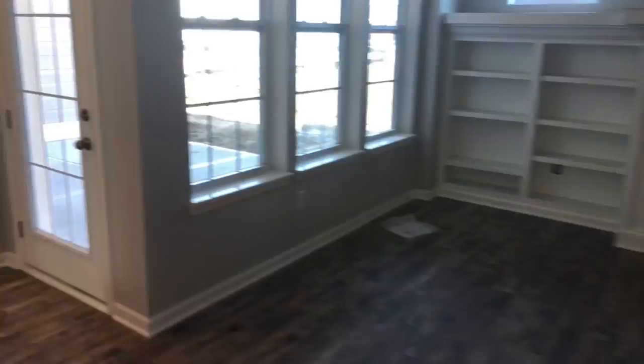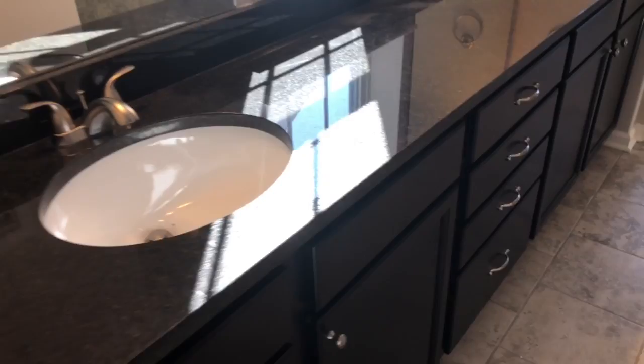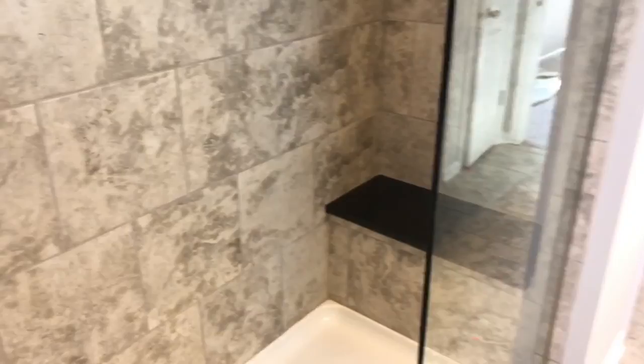Coming to the other side of the home, we've got the master. And just outside the master is the laundry room — great placement. The master has that tray ceiling. Then we enter the bathroom: double sinks, dark granite, dark cabinetry. You do have a walk-in shower with the bench. And just on the other side, you have a walk-in closet — great size closet. It's beautiful.